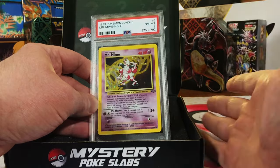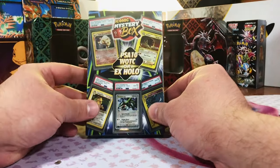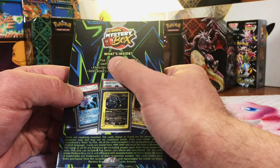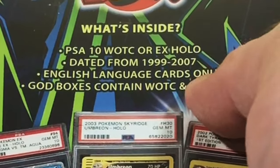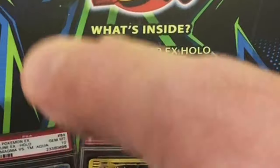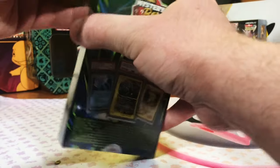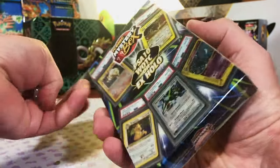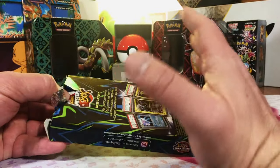The moment we've all been waiting for — iconic mystery box, guaranteed PSA 10 Wizards of the Coast or EX holo. Dated from 1999 to 2007, English language cards only. God boxes contain one of each: a Wizards of the Coast and the EX holo. I've been a long-time customer of iconic mystery box — the cards in here are huge, I've pulled some crazy stuff out of these.